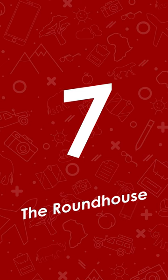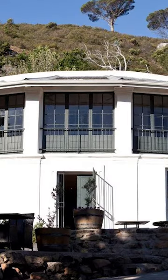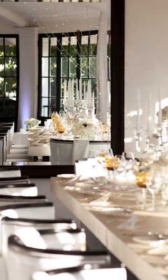At seven is The Round House. Located in a small 18th century hunting lodge with mountains above and the Atlantic Ocean below, The Round House could have the best setting in Cape Town, with the wine and food to match.